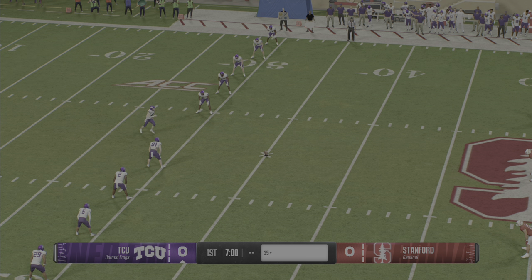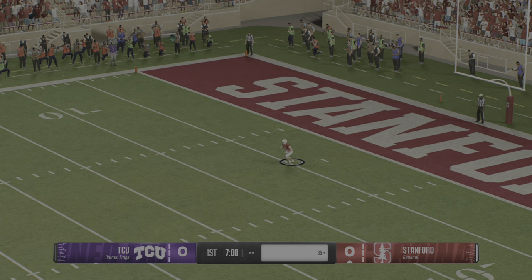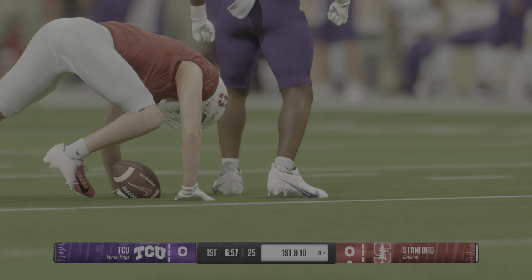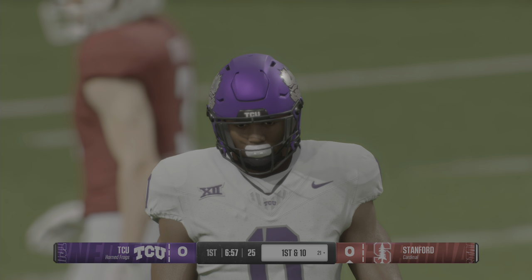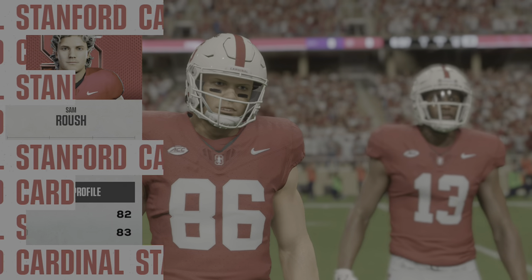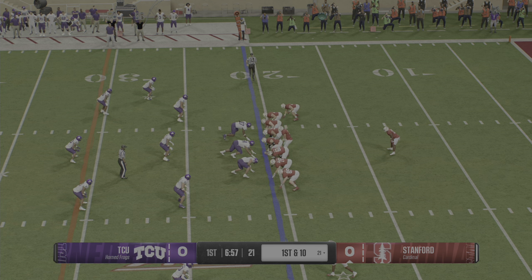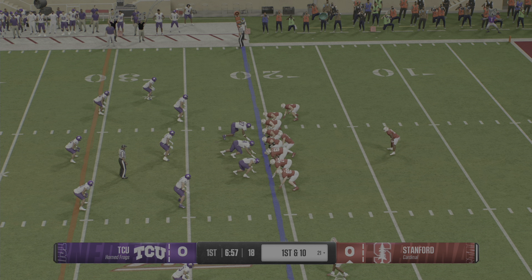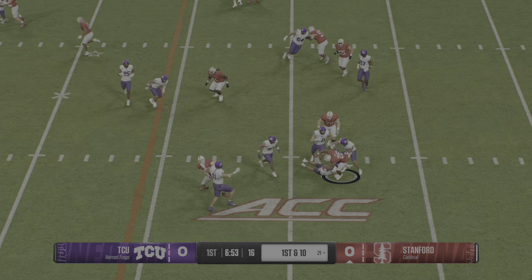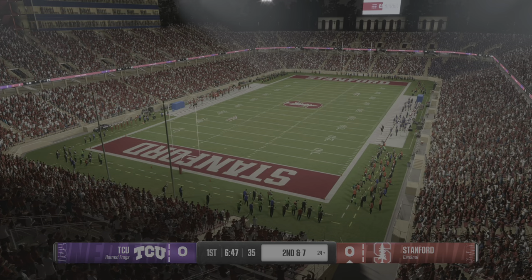The Horned Frogs kick it away to start. From inside his own tent, the returner tries to help out field position, but not a lot of space to be found. Good hustle by the coverage team and they stop him at the 21. Stanford's offense is on the field for the first time. Here comes a man who epitomizes 'the tight end's always open.' The tight end position has evolved — you can move him all over the field. Too big for safeties, too fast for linebackers. This is a weapon they've got to take advantage of.